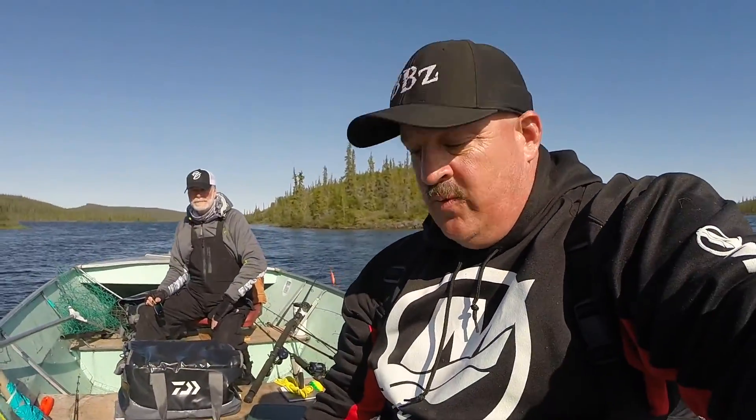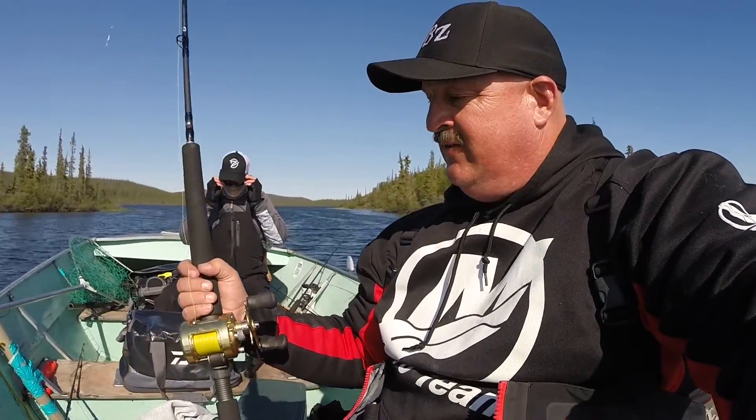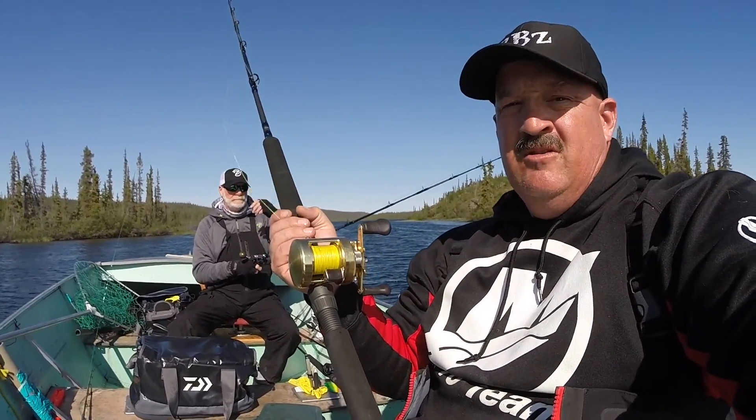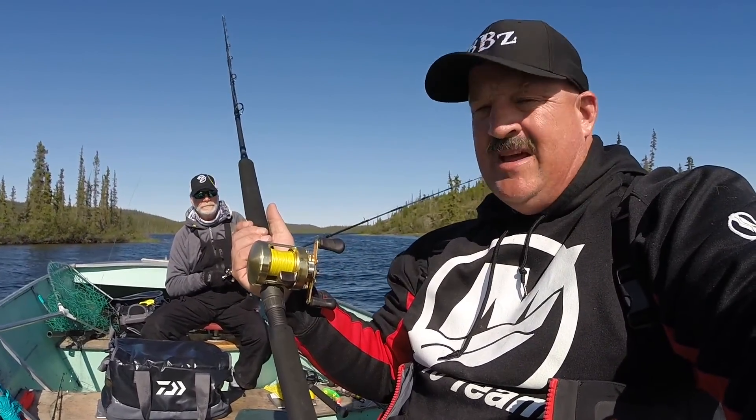So what we're going to do is pick up our rods. I have a Daiwa Saltiga three-piece travel rod with the Shimano Calcutta 400, 50-pound braid Maxima, 40-pound top shot, and Derek's going to tell you real quick on the lure we're going to use.